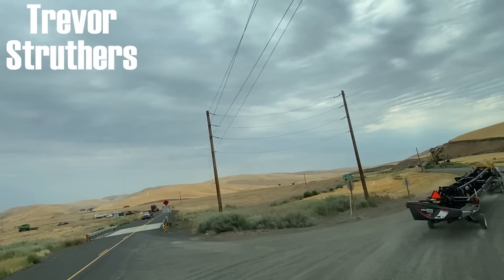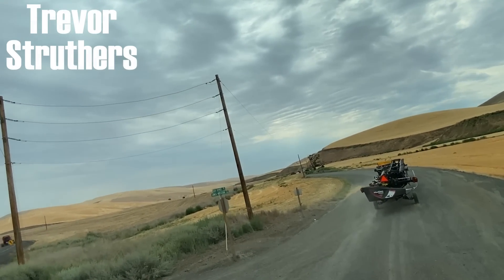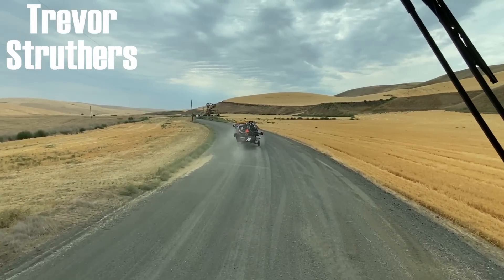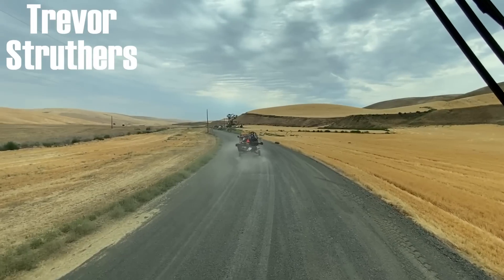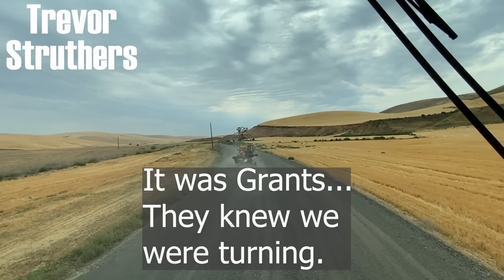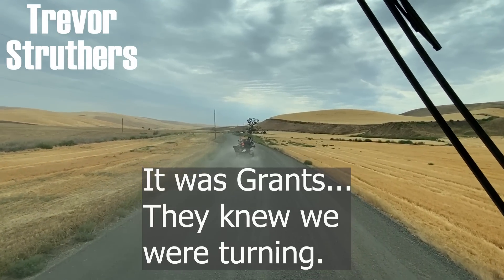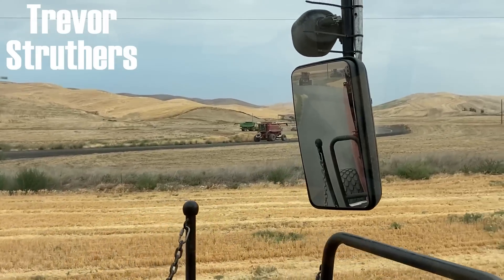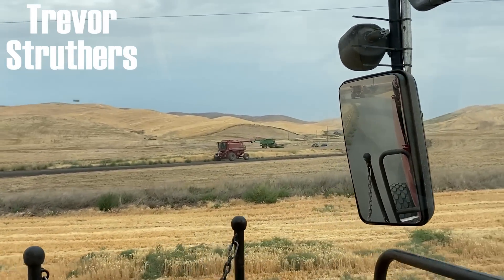I don't know whose combines those are. They must have known we were turning. Oh, it's Michael — they knew it. That's the Grants. Michael Grant's combines.